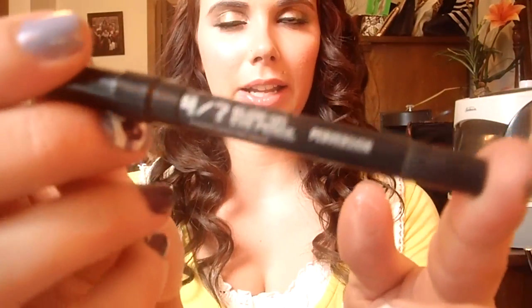I've been loving the Urban Decay 24-7 Perversion Eye Glide Pencil. It's a very, very black pencil. This and Feline are my very black pencils that I enjoy using. I also just picked up a third one of the Line Stiletto Liquid Eyeliner in Black is Black.